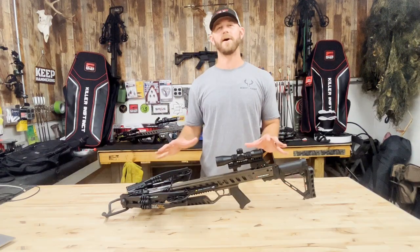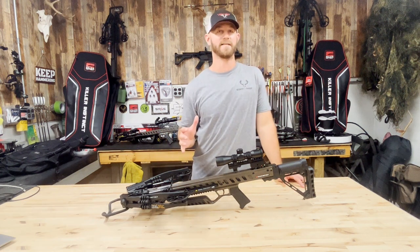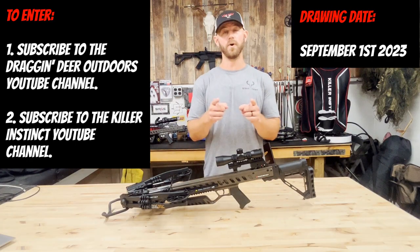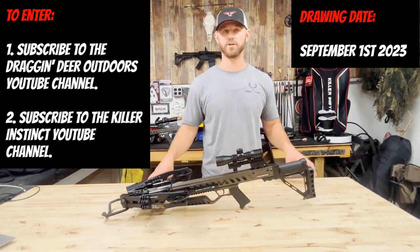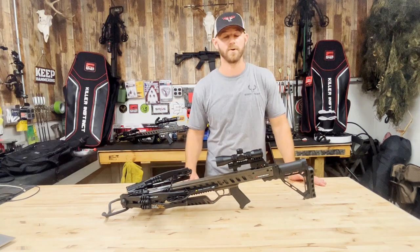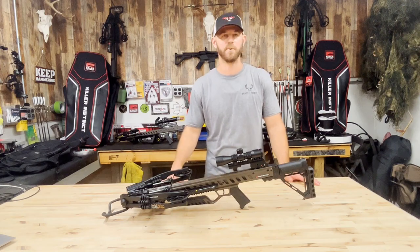Now that we're at the end of the video, let's talk about this giveaway. I'm really excited about this, and I want to give a special thanks to the folks at Killer Instinct for making it possible. We're giving away a brand new in-the-box VitalX for one of you out there. To be eligible to enter, you need to be a subscriber to both channels — so make sure you've hit that subscribe button on our channel and head over to Killer Instinct and subscribe to their YouTube channel as well. I hope you guys enjoyed this video. Hope you all have a wonderful night. Be safe out there. God bless. And remember, be a sportsman, make a sportsman.